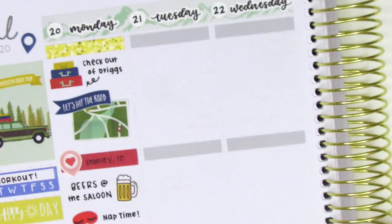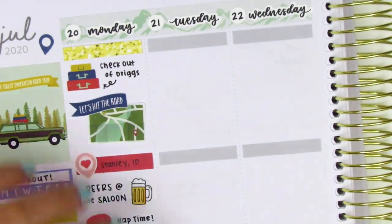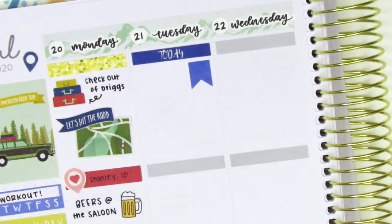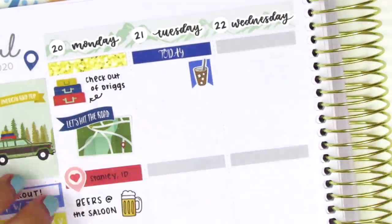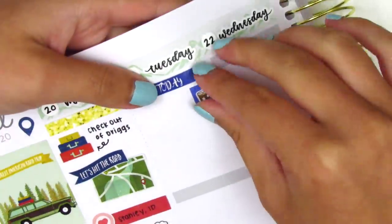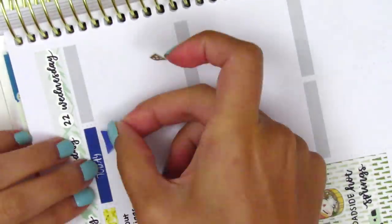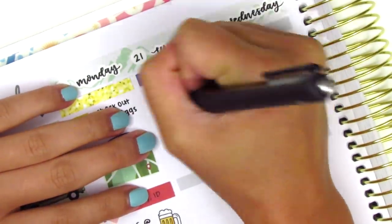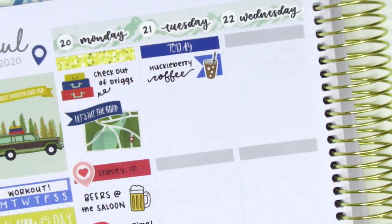We sat right outside the little saloon in town and got to watch the sunset, which was super lovely. On Tuesday, I first placed down a today header. Then I used a flag with this coffee sticker from a shop — I think it was Love for Stickers, but she may have rebranded. I used that to mark grabbing some coffee in the morning.